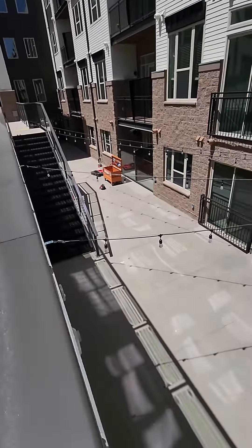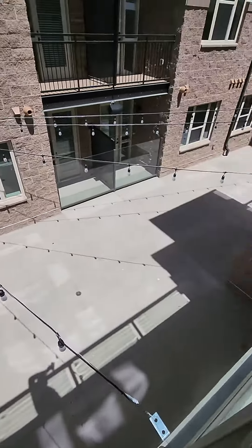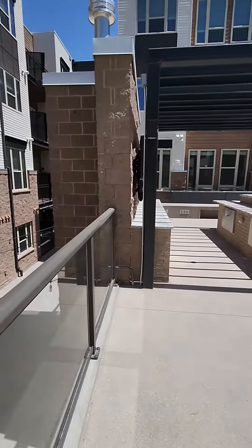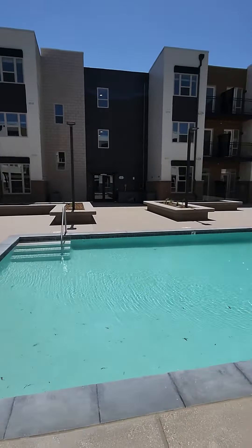Going right down these stairs we have a fireplace. And this is our brand new courtyard at Alta Sloan's Lake.